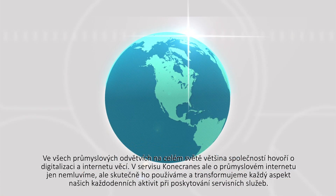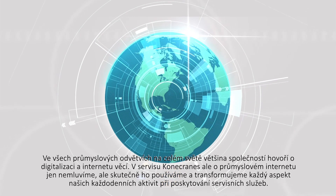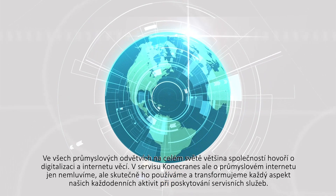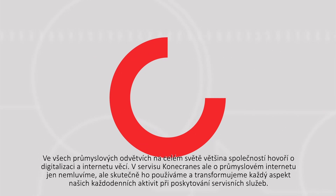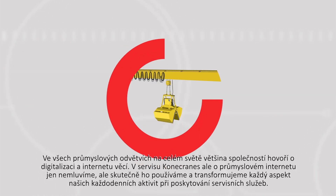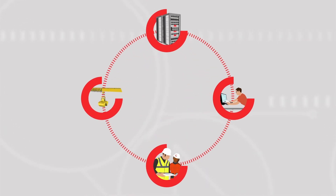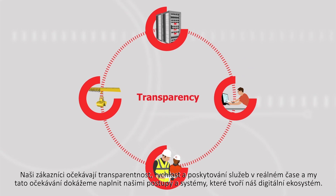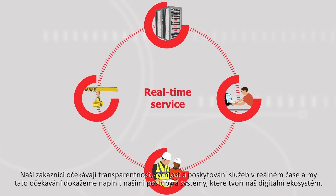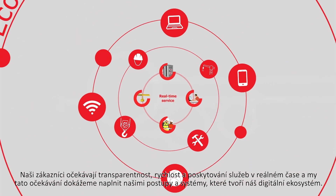In all industries and all over the globe, most companies are talking about digitalization and the internet of things. But in Kona Crane Service, we're not just talking about the industrial internet — we are already using it, transforming the delivery of maintenance services in every aspect of our day-to-day operations. Our customers expect transparency, speed, and real-time service, and we can provide it with the processes and systems that make up our digital ecosystem.